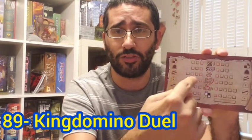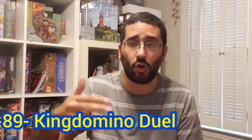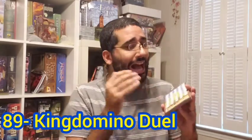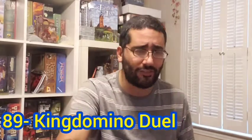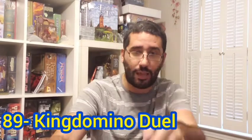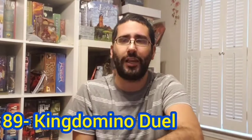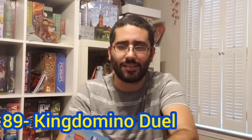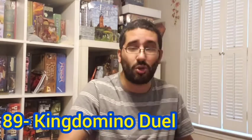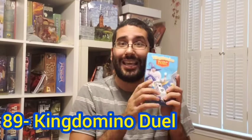Only one player can unlock each of the different special abilities, and it's a once-a-turn or once-a-game ability that gives you a major advantage. I like the challenge and the puzzle of this more than King Domino. King Domino is definitely a more appealing gateway game and accommodates more than two players, but I actually prefer the challenge and puzzle of King Domino Duel myself. My number 89 board game of all time: King Domino Duel.